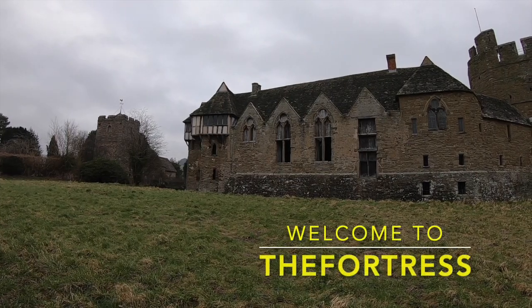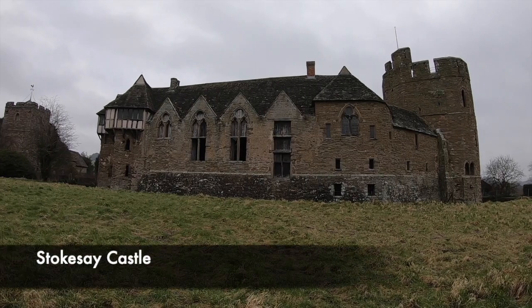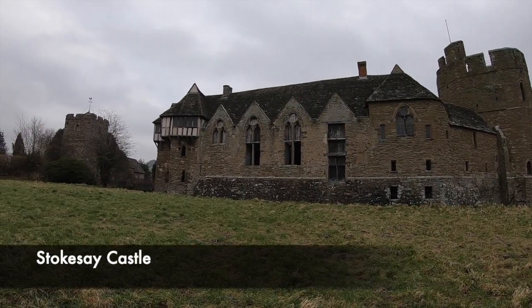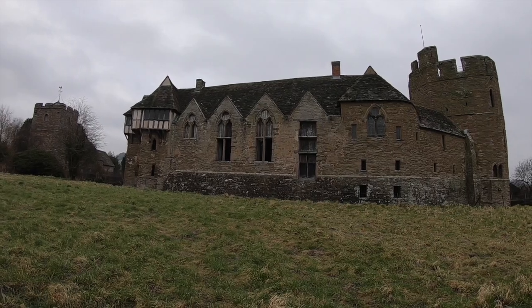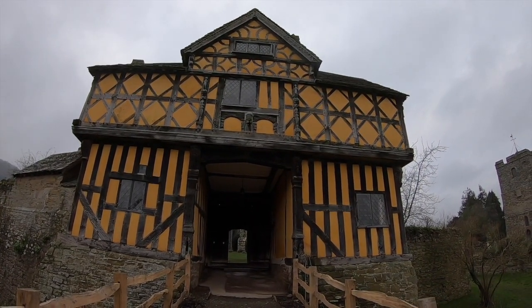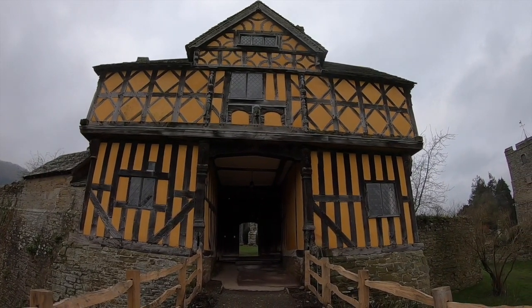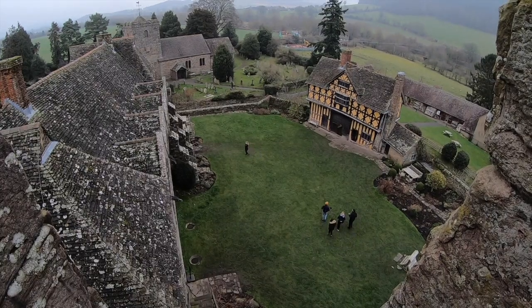Medieval castles are fantastic and beautiful buildings that contain many stories. There are often elaborate defences and gatehouses that were used to protect the castle, with guards stationed on top. However, with all these people based at the castle, including the rich and wealthy owners, where on earth would they go to the toilet? How primitive were medieval toilets? You'll actually be surprised.